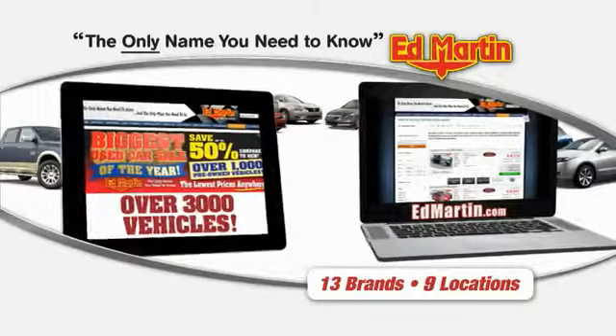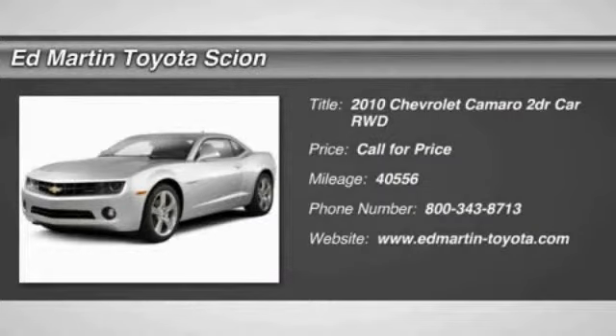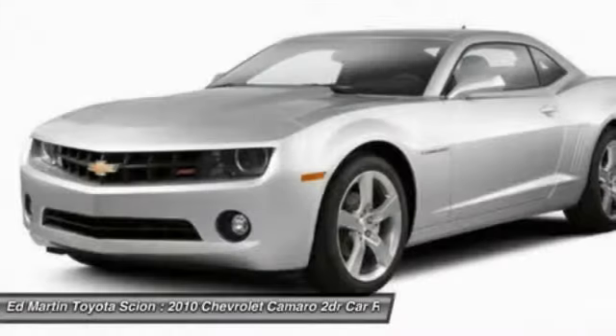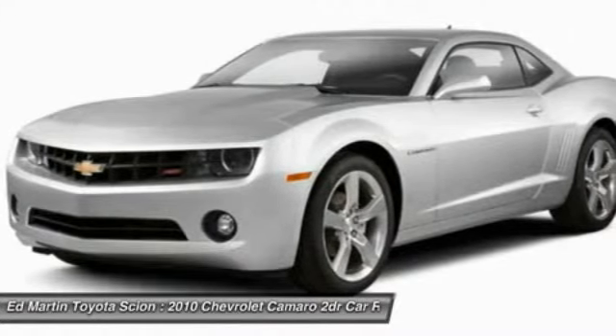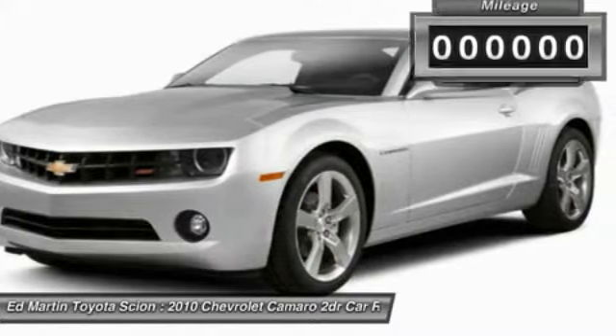Thank you for clicking our video. You can also shop over 3,000 more cars and trucks online. The 2010 Camaro is developed to be 21st century on every level, from its awe-inspiring design to its outstanding performance to its impressive efficiency.